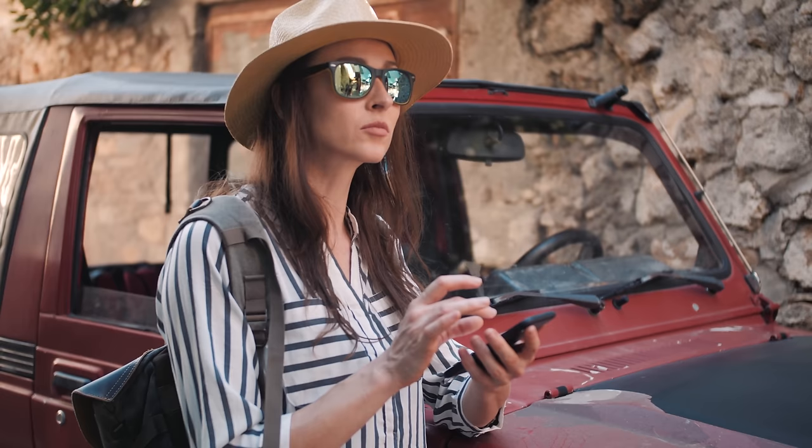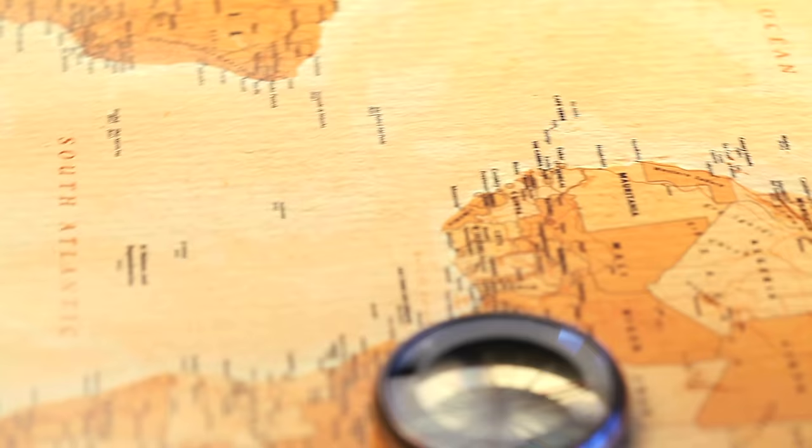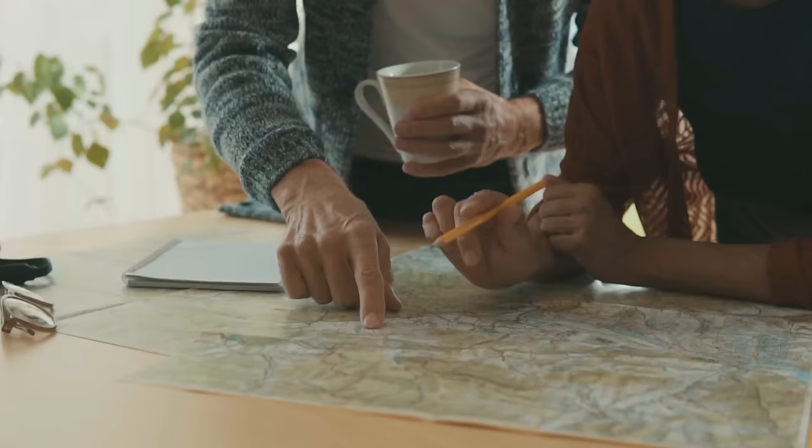Most of us use maps on an almost daily basis. We take it for granted that we can explore our local area, or even the entire world in minute detail, just by taking out our phones and making a few quick taps. That's probably why it's easy to forget that highly accurate maps are actually an extremely recent invention. Before modern mapping techniques came along, our knowledge of exactly what went where on our very own planet was at times almost comically bad.